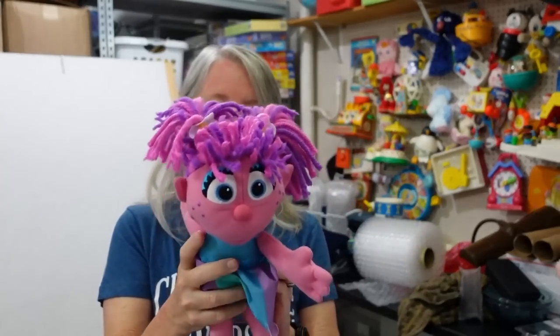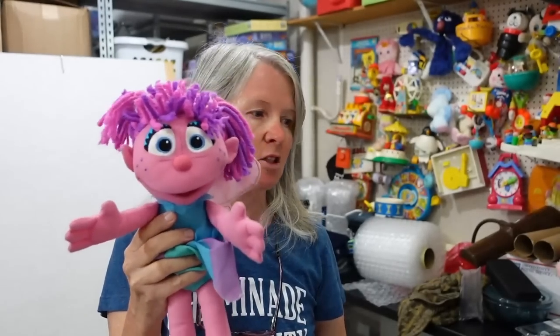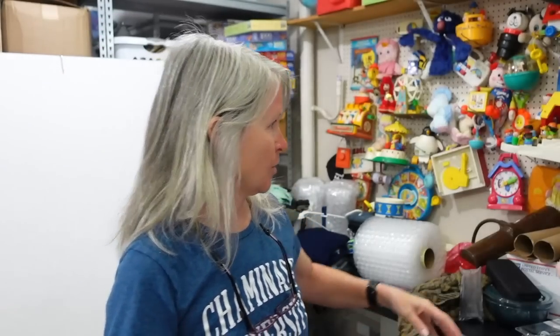Here's Abby Cadabby — this is one of the Fisher Price talking ones. Fingers crossed it works. This year I'm going to make a pact that I'm going to get a screwdriver and batteries and bring it with me to the bins so I stop buying all of these without testing them. She bought screwdrivers but doesn't take them.